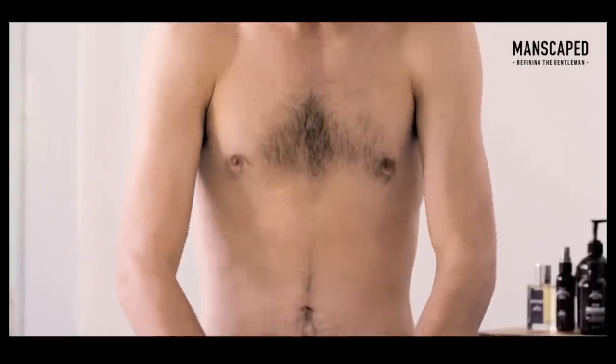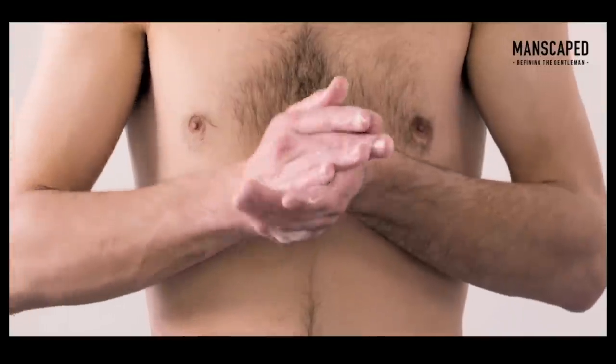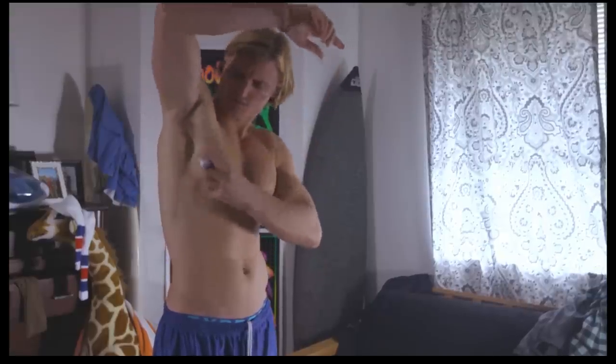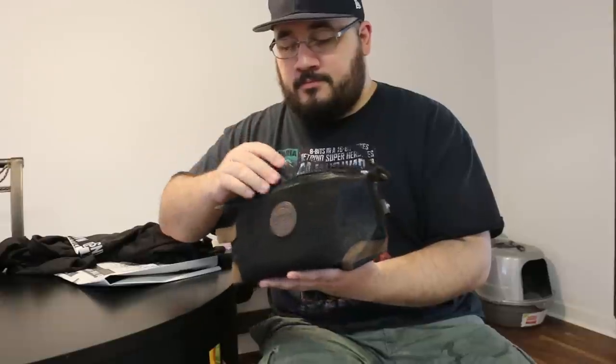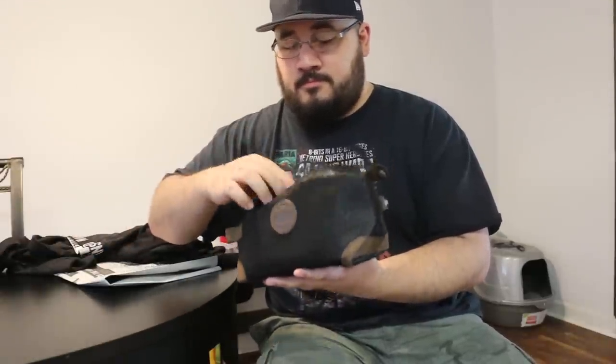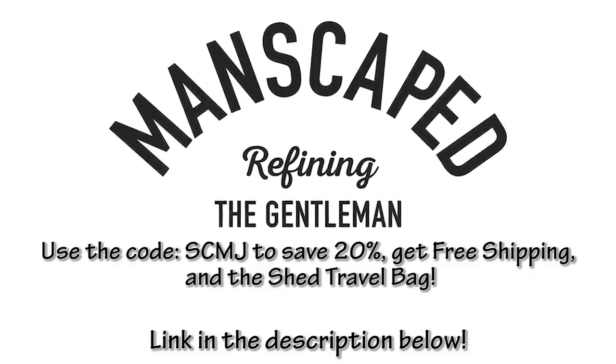You use deodorant for your armpits, right? It makes sense — your bush is just as important. And how often can you really say, 'Where did I put my anti-chafing ball deodorant?' And lastly, there's the Crop Reviver, an all-natural body spray and refresher, perfect for your gym bag, car console, or nightstand. If you subscribe now, you get the Shed Travel Bag as a free gift. Get 20% off your order along with free shipping using the code SCMJ at manscaped.com.